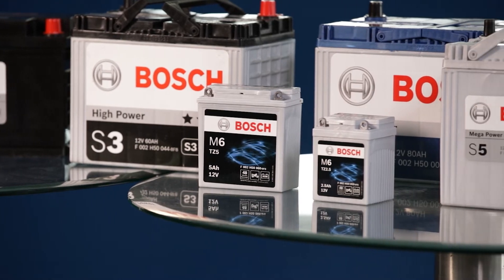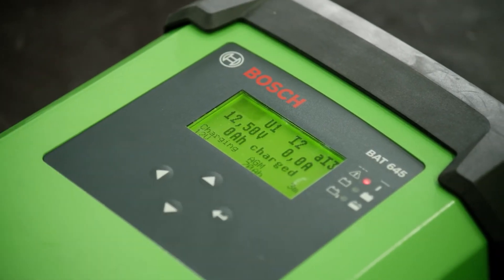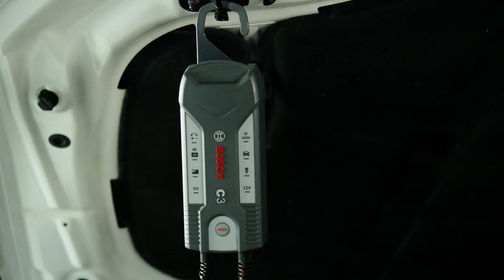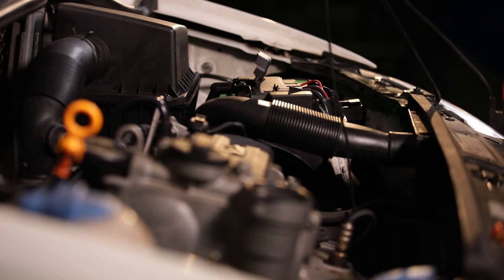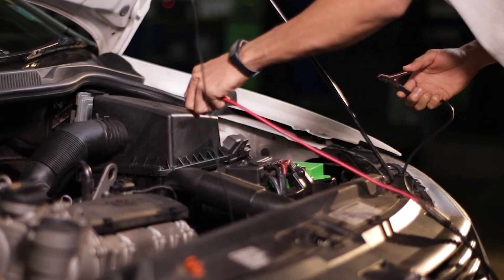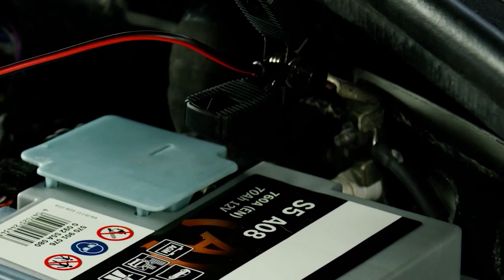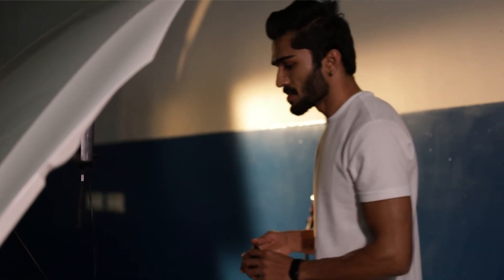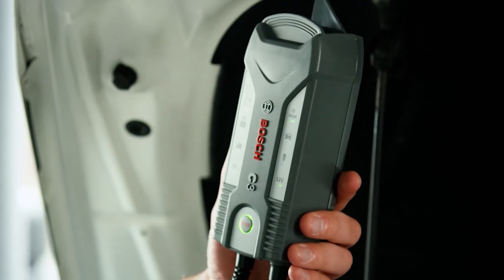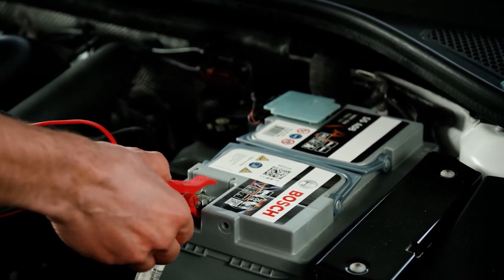Charge the battery before and after long stationary periods, either in the workshop with a professional charger or at home with a charger for home use. To connect the charger to the battery, first connect the red cable to the positive terminal, then connect the black cable to an unpainted metal contact away from the battery — for example, the engine block. After that, you can connect the charger to the mains. When charging is complete, first disconnect the charger from the mains before disconnecting the cables from the battery.